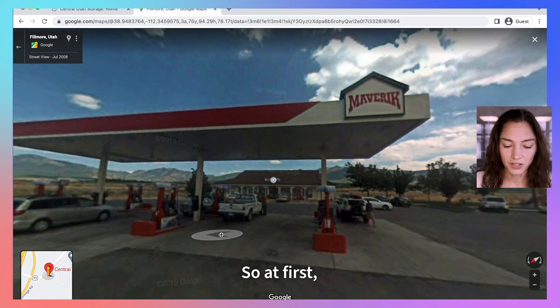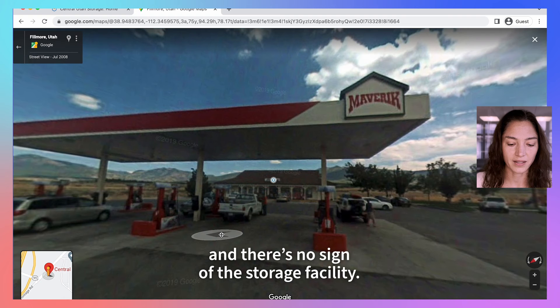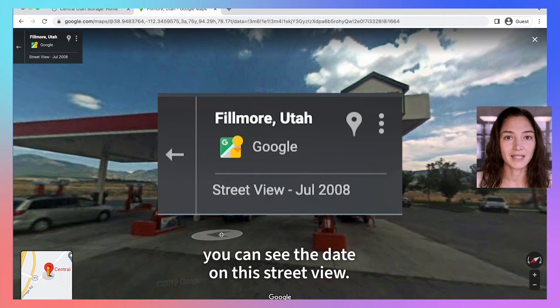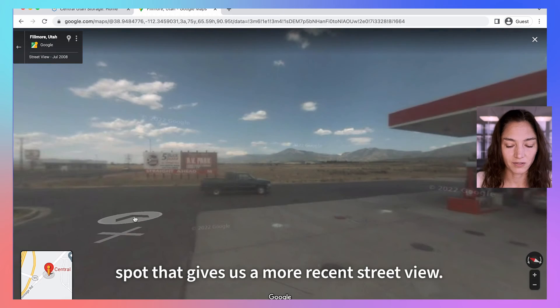At first it doesn't look like the same place at all. The overhang where we saw the Maverick sign looks small and there's no sign of the storage facility. But if you go to the top left of the screen you can see the date on this Street View — it's over a decade old. Let's move around a little bit and see if there's any spot that gives us a more recent Street View.